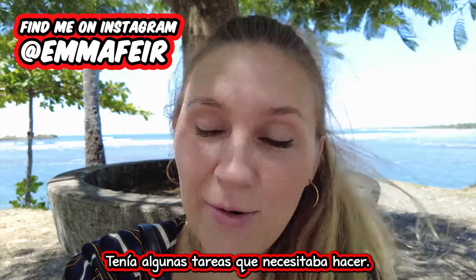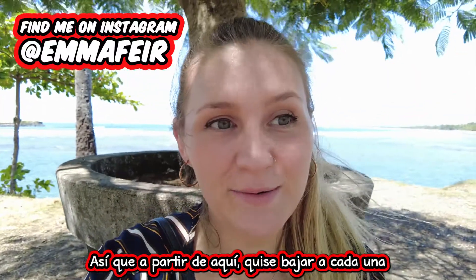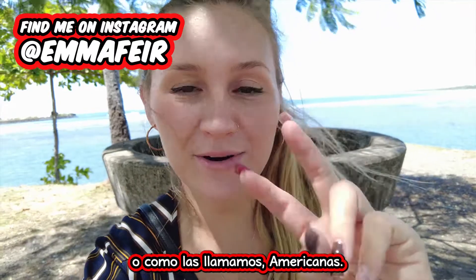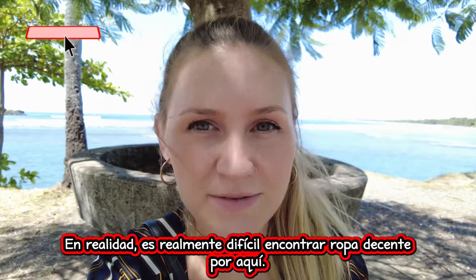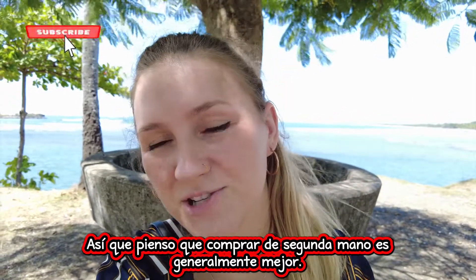Today I had some chores I needed to do. So from here I wanted to go down to each and every one of the thrift stores here in Quepos, or as we call them, Americanas. And we're going to see what we can find, see if we can get some good stuff. It's actually really hard to find decent clothing around here, so I find buying second-hand is generally the way to go.